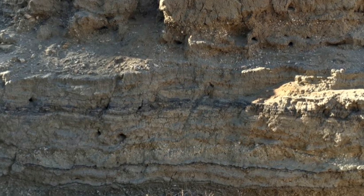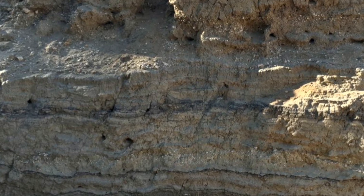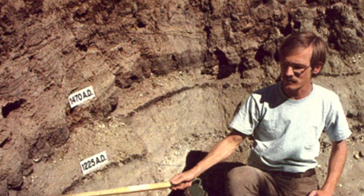He dug a trench in the marsh along the fault and then carbon dated the organic material, dating the earliest layers as far back as 500 AD.